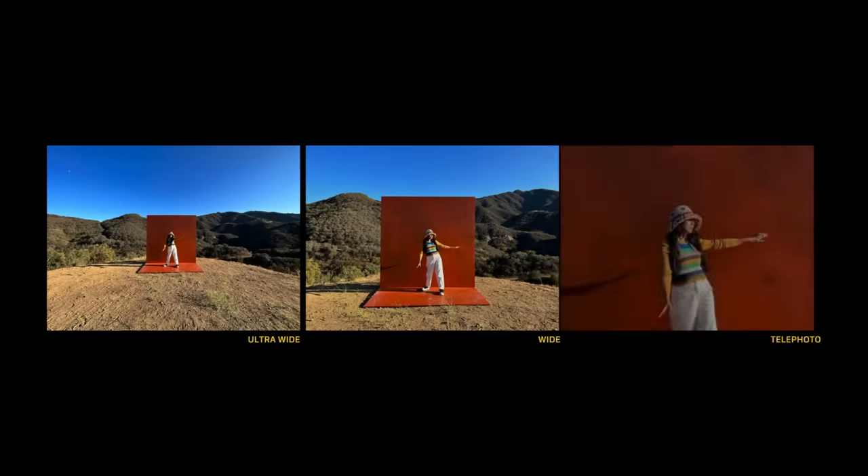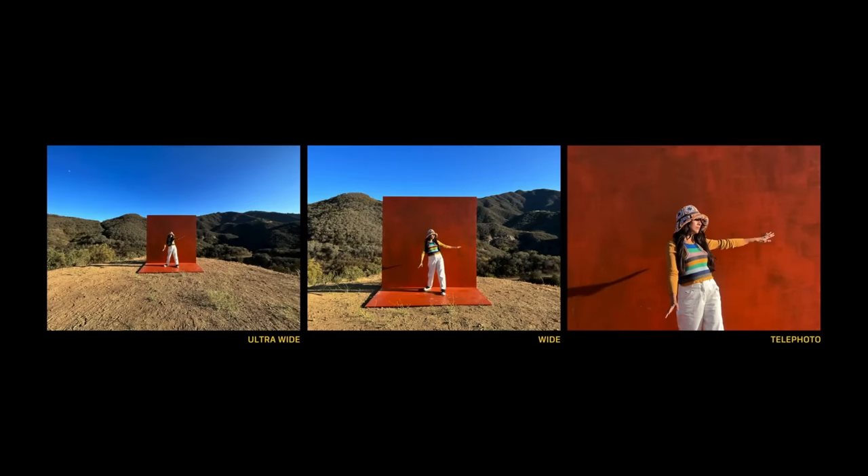Moving on to the telephoto lens, which doesn't even exist on the 13 or 13 mini phones. The telephoto lens has a little bit more reach this year, which I'm personally excited about — I use the telephoto lens more than I use the ultra-wide. Last year it had an equivalency of around 52 millimeters; this year it's bumped up to 77 millimeters. Apple was really vague when it came to this telephoto camera and didn't mention many specs, so I think it's probably going to give very similar image quality to last year's 12 Pro model.